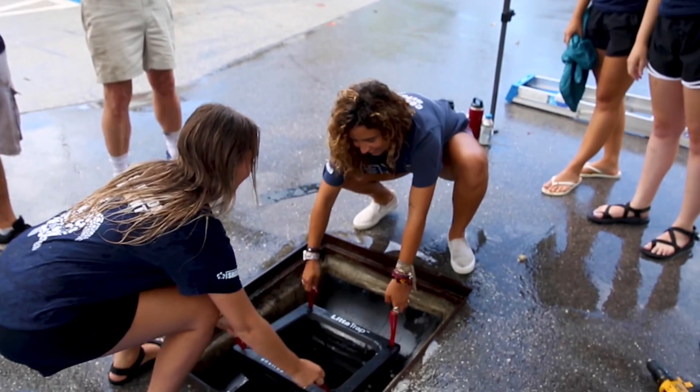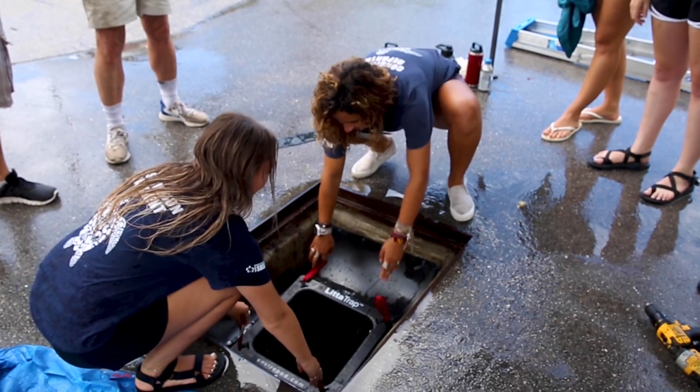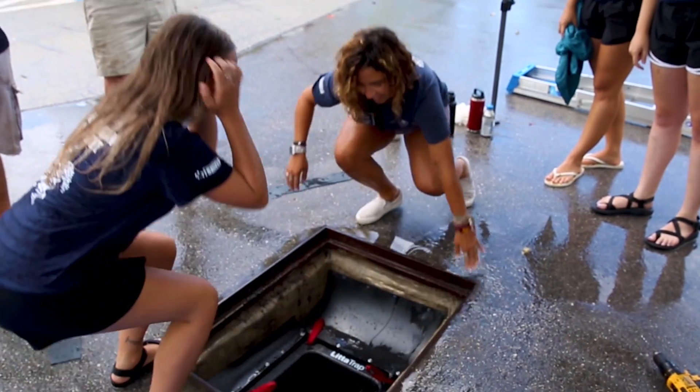What these Lidda Traps are going to do is they're going to allow us to have more pollution prevention initiatives here on campus. We get a lot of debris that ends up going into our storm drains and out into our waterways, and we haven't had a way of combating that yet. With these Lidda Traps, we're able to do that. We have successfully already seen this happen in different places around the globe — in New Zealand, in Australia, and places on the west coast. And we're really excited that we're able to be the very first people in the entire state of Florida to have these Lidda Traps installed on their campus.